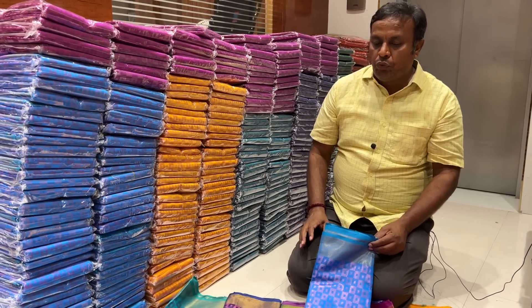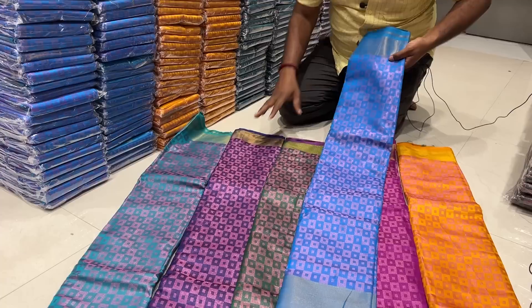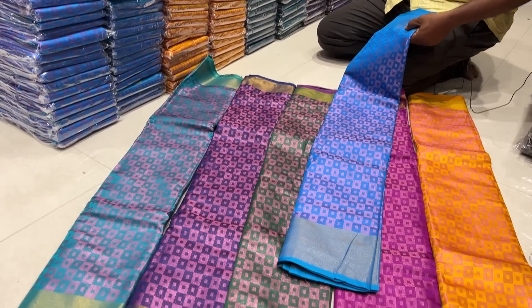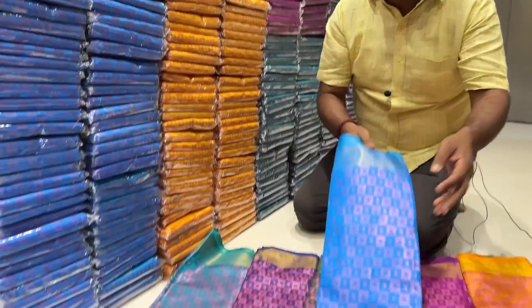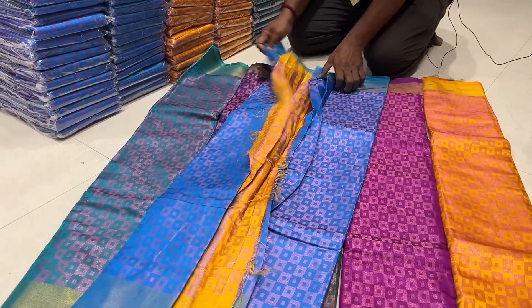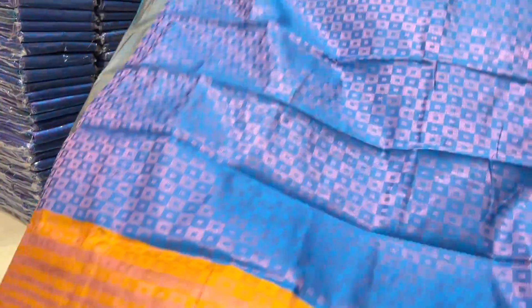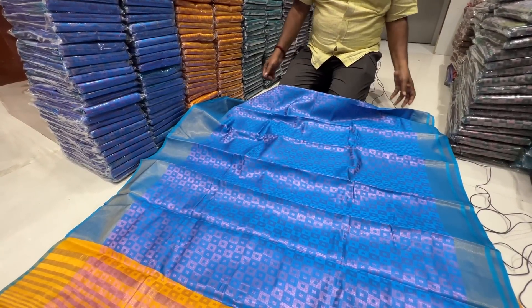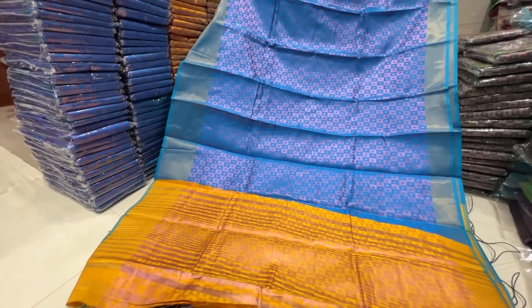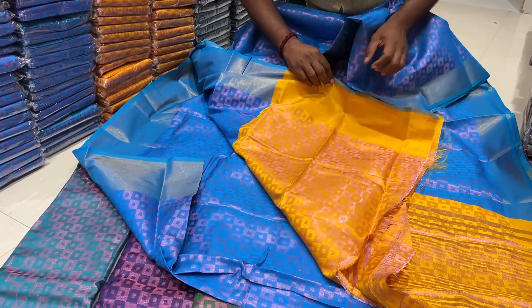I am going to show you a beautiful semi-silk with pink leather and gold leather. It is beautiful and it is a set size and quantity. It is easy to put on, uniform, and budget friendly. The fabric is very soft and contrast.